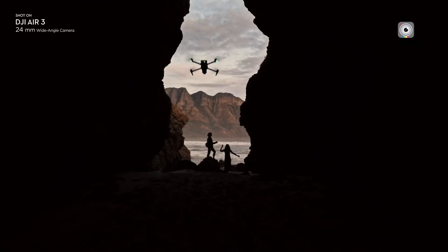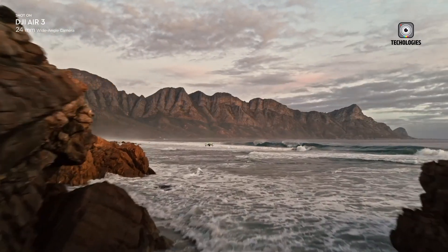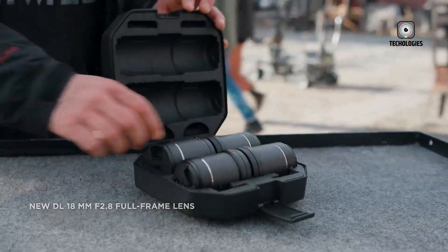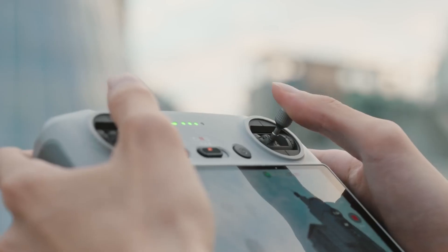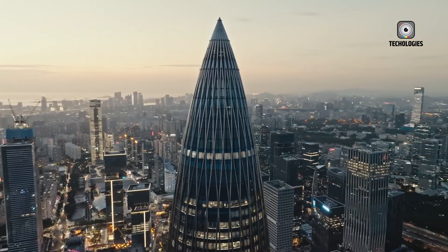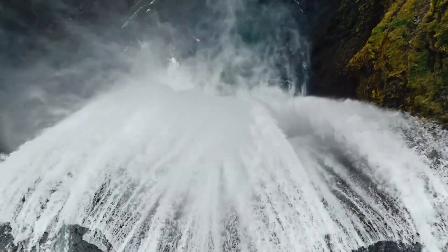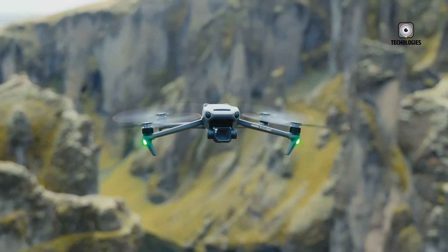The Air 3 also introduced several advanced features like ActiveTrack 5.0 for improved subject tracking, and Waypoint flights for pre-planned automated flight paths. Its Quick Shots modes, including Dronie, Helix, Rocket, Circle, Boomerang, and Asteroid, have been particularly popular among social media content creators for their ability to create complex, cinematic shots with ease.